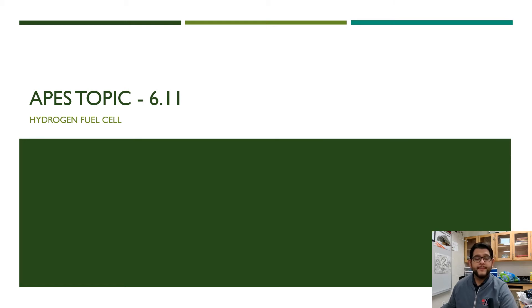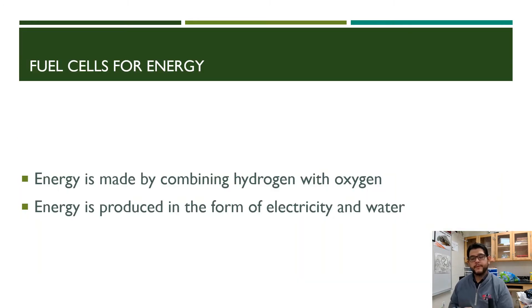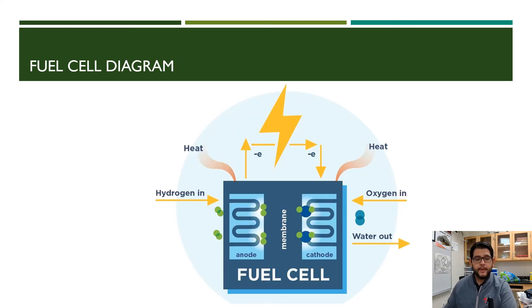Hi guys, it's Mr. V and this is APES review video topic 6.11: hydrogen fuel cells. The way fuel cells work is pretty simple — they use hydrogen (H2) and oxygen (O2) to produce energy as electricity, and they also have a byproduct of water, which tends to be a benefit.